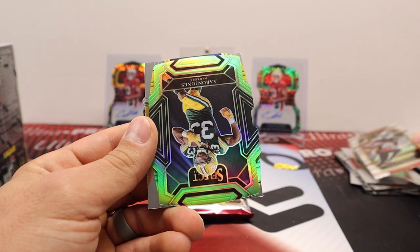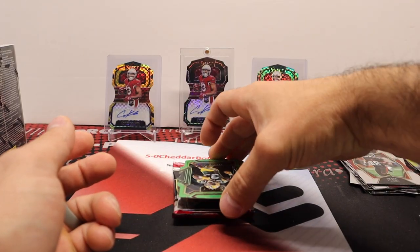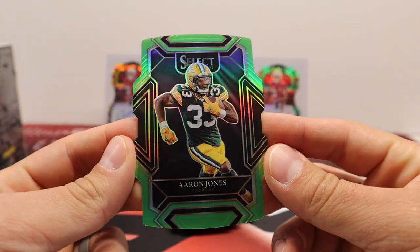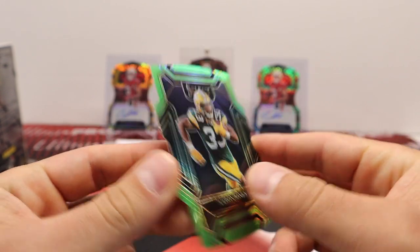Aaron Jones - and that should be numbered. Yeah, 42 out of 349 - Aaron Jones little green die cut. Hey, cool - got a numbered card.